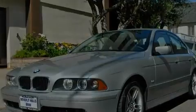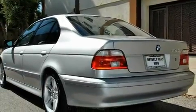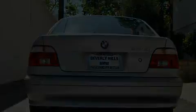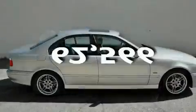Its top features include steering wheel memory settings, a power moonroof, cruise control, a CD player, a leather-wrapped steering wheel, a passenger side vanity mirror, a security system, a traction control system, dual power seats, and this vehicle has fewer than 63,000 miles on the odometer.